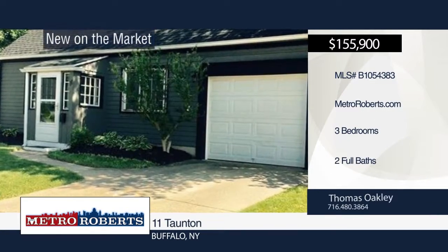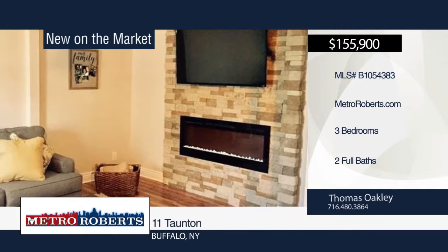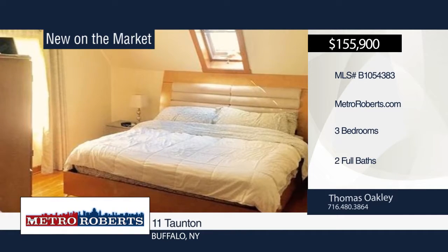Welcome to this nicely updated three-bedroom, two-bath cape. The kitchen boasts all-new cabinets, flooring, quartz counters and stainless appliances. The picture-perfect yard is great for entertaining and enjoyment. Thomas Oakley has the keys and would love to show you everything this home has to offer. Call now to learn more.